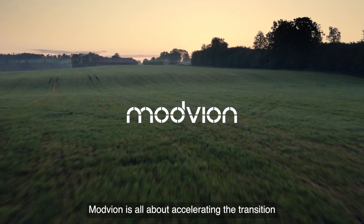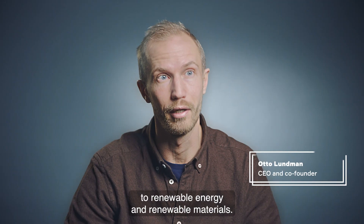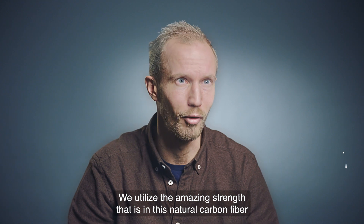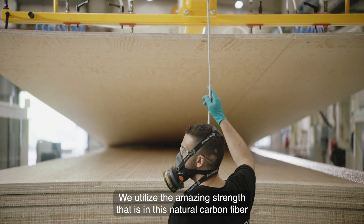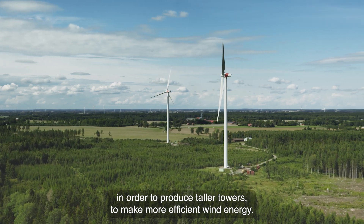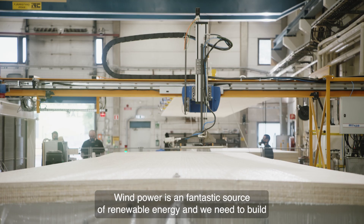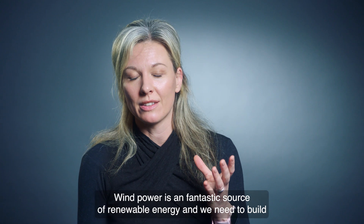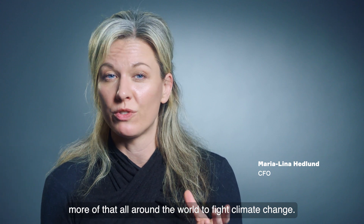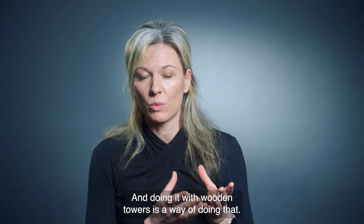Modvian is all about accelerating the transition to renewable energy and renewable materials. We utilize the amazing strength in this natural carbon fiber in order to produce taller towers to make more efficient wind energy. Wind power is a fantastic source of renewable energy, and we need to build more of that all around the world to fight climate change. And doing it with wooden towers is a way of doing that.